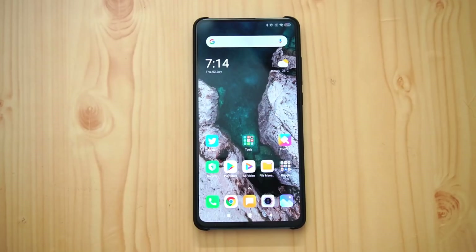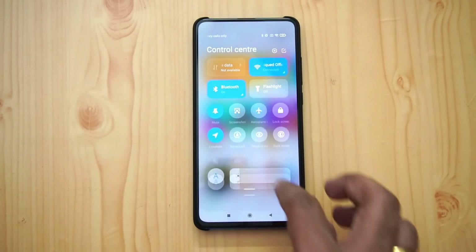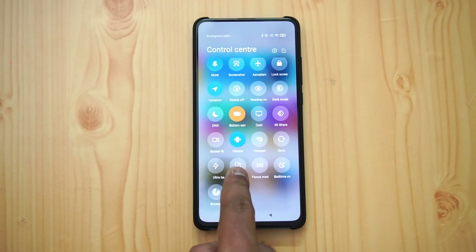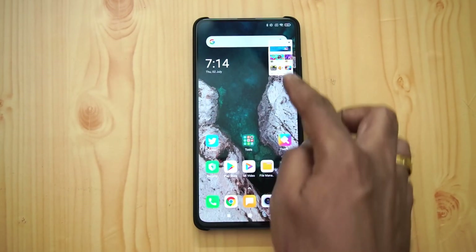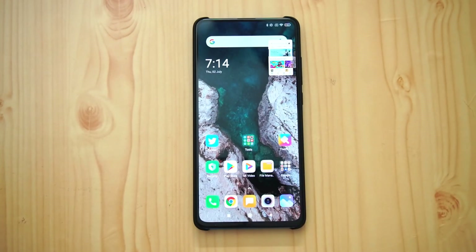A new feature on this device is the floating window. The floating window works for all apps. For example, opening the Play Store and going to settings, there is an option called the floating window. Click here and the Play Store goes into the floating window.